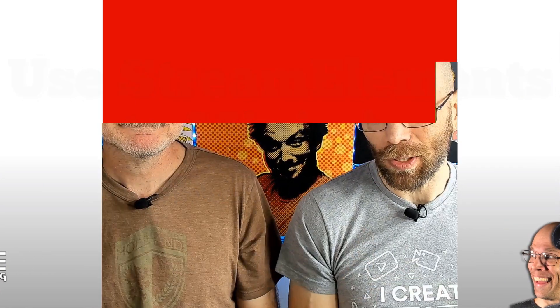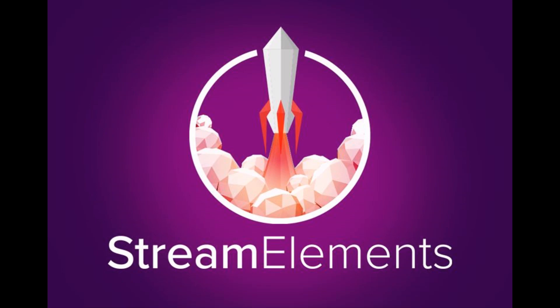Bonus tip: use StreamElements to minimize your resource use. You'll still have multiple layers — you're not going to get rid of your GIFs, emotes, or sound effects. But the idea is you're taking several of those — your alerts, your overlay, your cam border, your most recent followers — and putting them all into one resource browser on OBS or Streamlabs OBS. Therefore, that's going to reduce how much you're taxing your system.